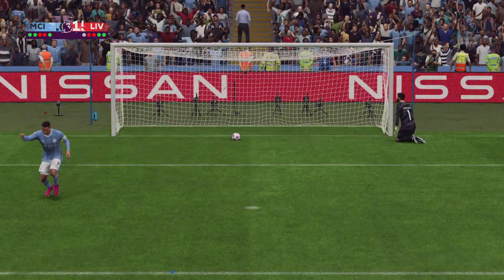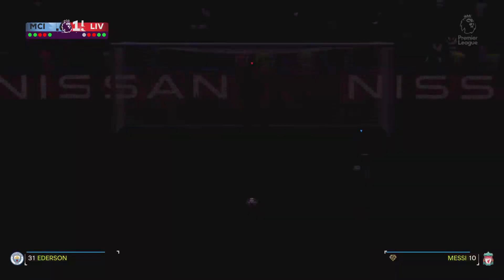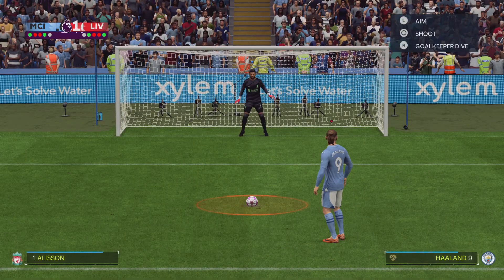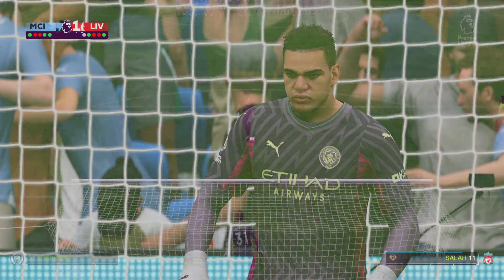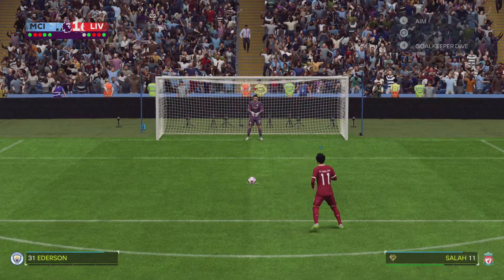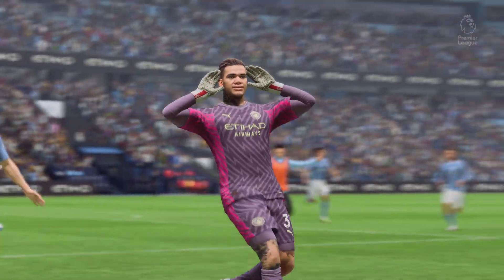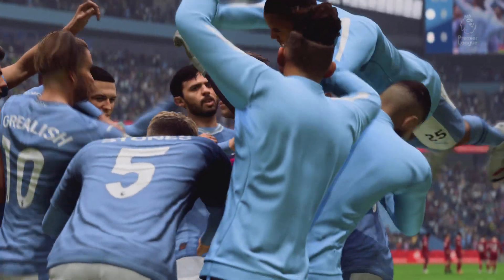Well, the keeper made that easy for him. That's how to put a penalty away — it's in, no messing. Saved, and that's the shootout won! That's a great save from the keeper — he's clearly done his homework, knows which way he prefers to go, and he's certainly enjoying being the hero.